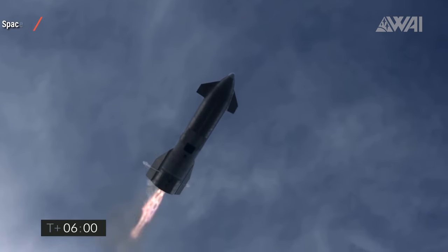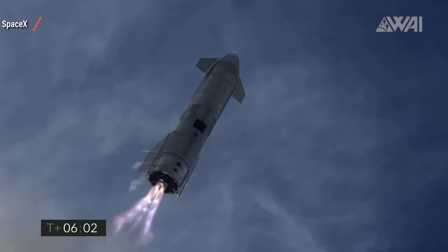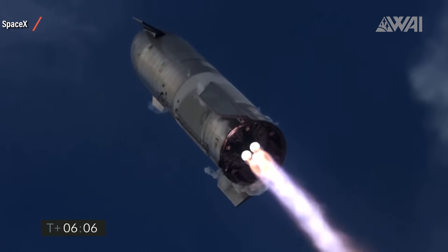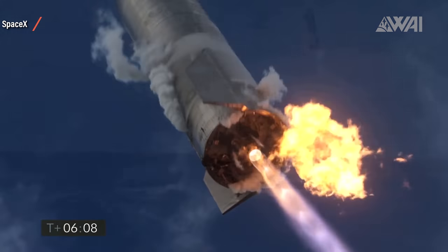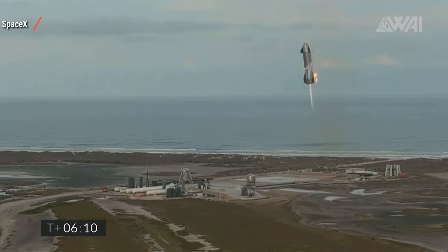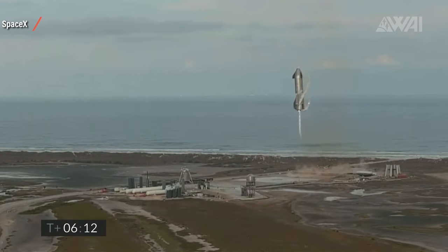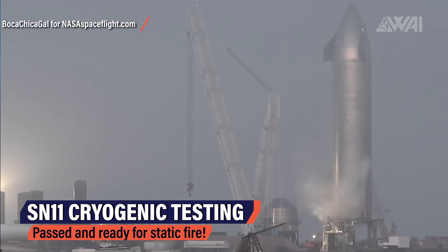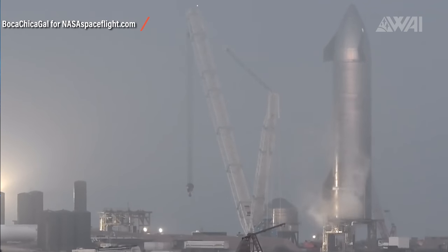SpaceX is getting ready to send Starship number 11 up to its high altitude flight test — again with improvements, and again to try and find the solution to reliably providing fuel to the engines while doing the flip from horizontal to vertical before landing. To proceed towards this critical flight test, SpaceX is going through a so-called test campaign involving an ambient pressure test and a cryogenic proof test, which you can see unfold here through Mary's camera for nasaspaceflight.com.